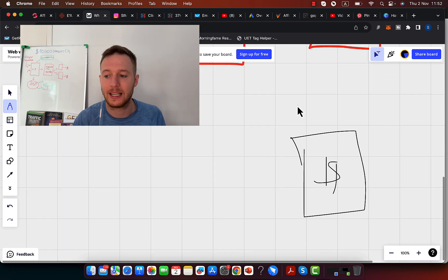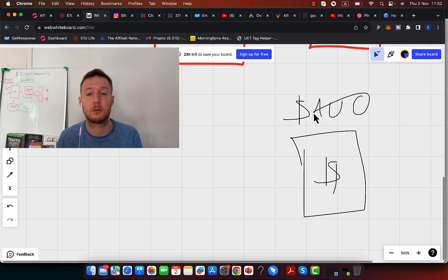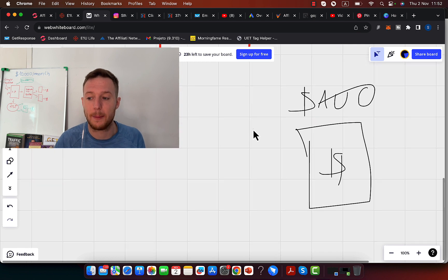If you're only earning $50 or $100 commission per sale, you will literally need 100 sales every month to earn $10K per month — that's a lot of sales. But if you can get paid $500 or $1,000 commission per sale, you will only need 10 to 20 sales per month to earn $10K per month.